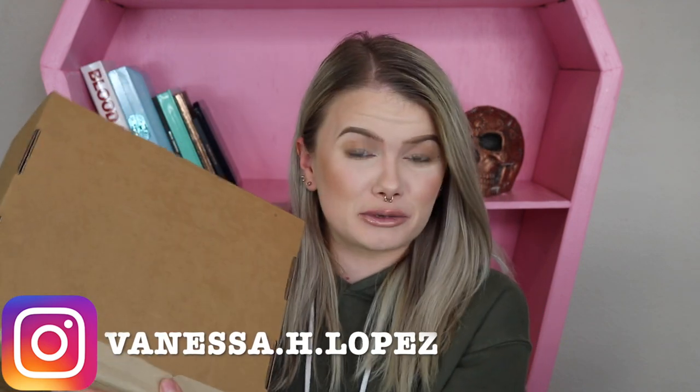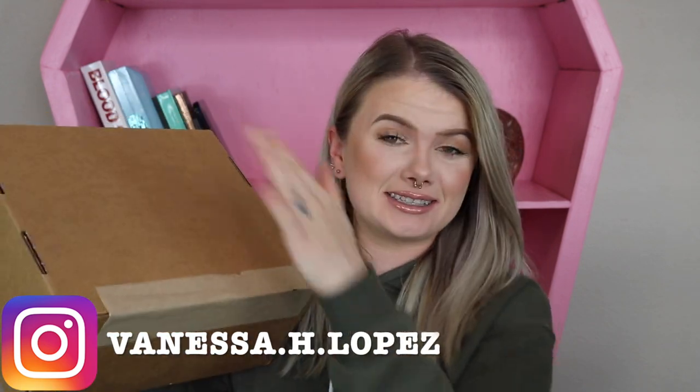Hey guys, welcome back! Today I have a mystery box for you. This is the new Charlotte Tilbury mystery box — I was actually very surprised when these launched. I hadn't heard a lot about them, and then all of a sudden it was just like boom, mystery boxes are out now.